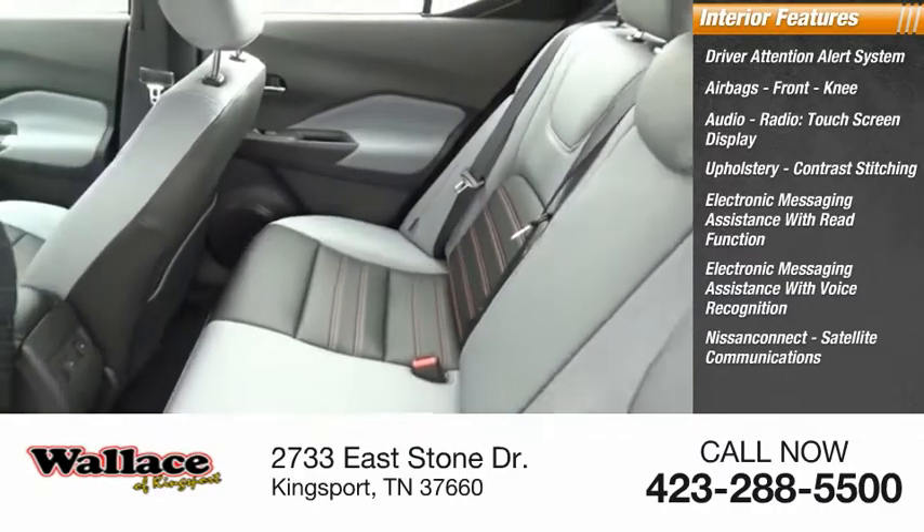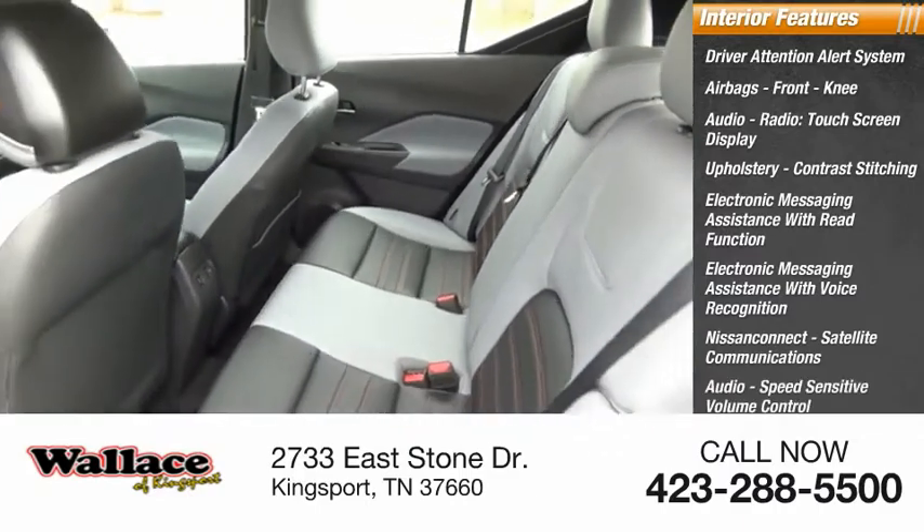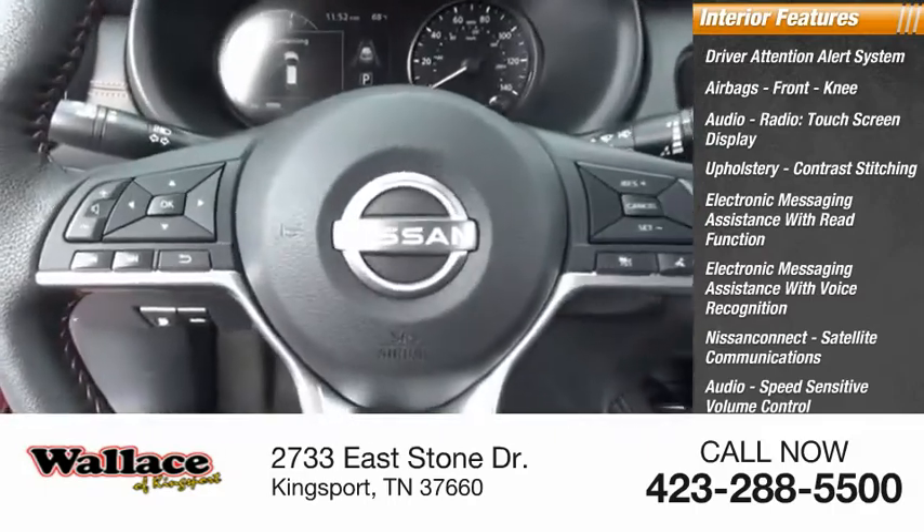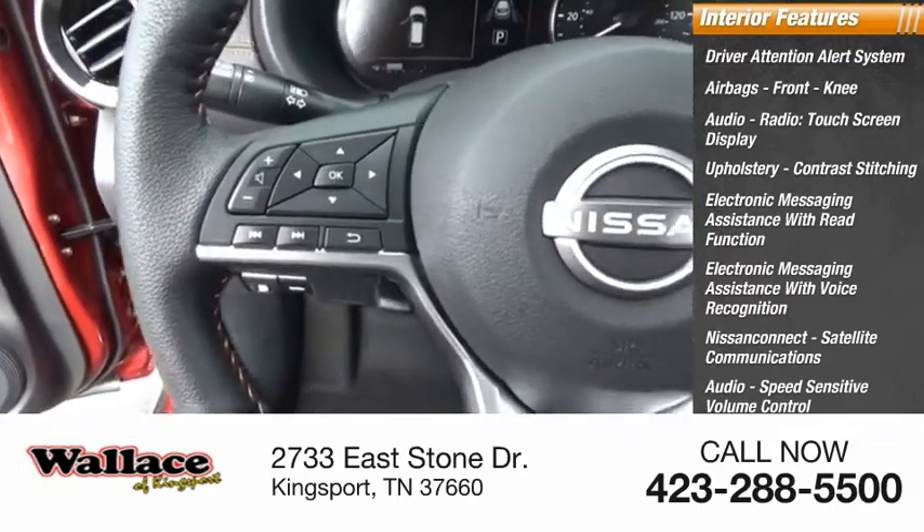Nissan Connect, satellite communications, audio, speed sensitive volume control, electro-illuminescent instrumentation, vehicle assistance app, and roadside assistance.